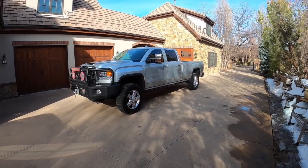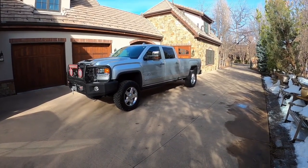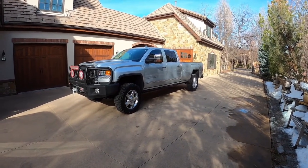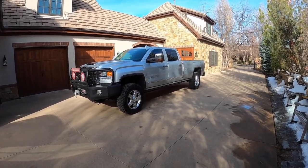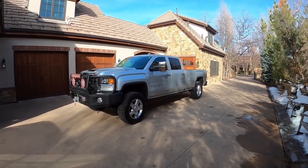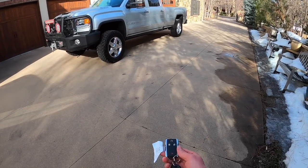Hey guys, welcome to Jacking Cars. Today I bring you a full review of this 2018 GMC Sierra Denali HD diesel. Thanks so much for watching — please like and subscribe for more videos.